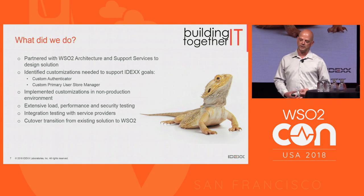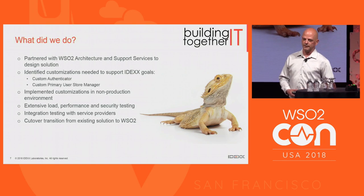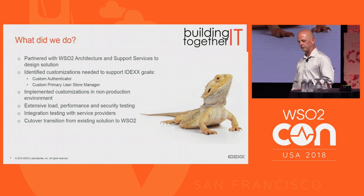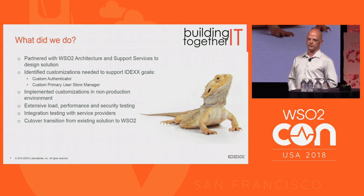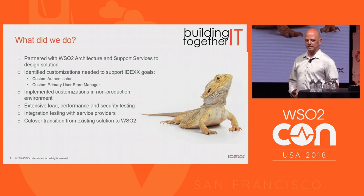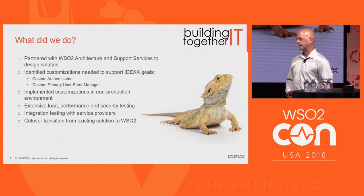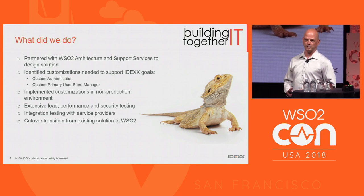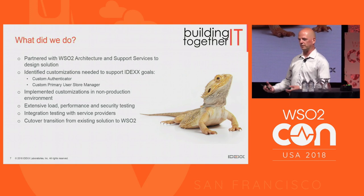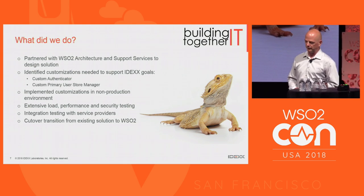Going through the normal development cycle, we did an extensive amount of work in our non-production environments — tons of load testing, performance testing, and security testing, which was critical. The prior systems didn't necessarily follow good practices. There were interesting discoveries around the lack of complexity in password requirements, inconsistent usernames, and the fact that hundreds of identities were using the same email address as an attribute — they were not legitimate. There was a lot of bad data we really wanted to get rid of.